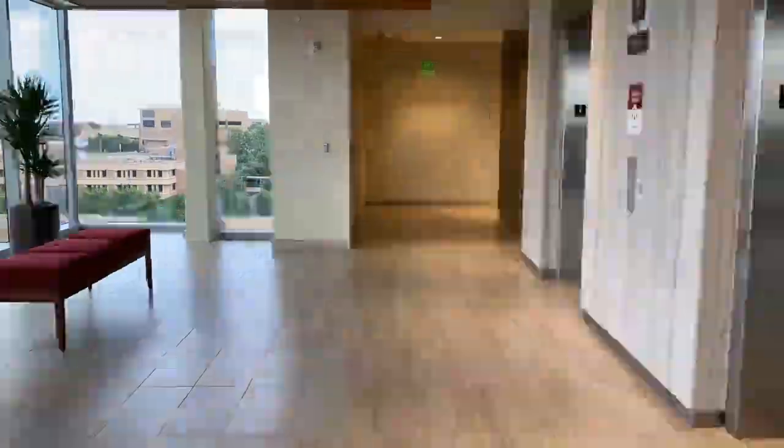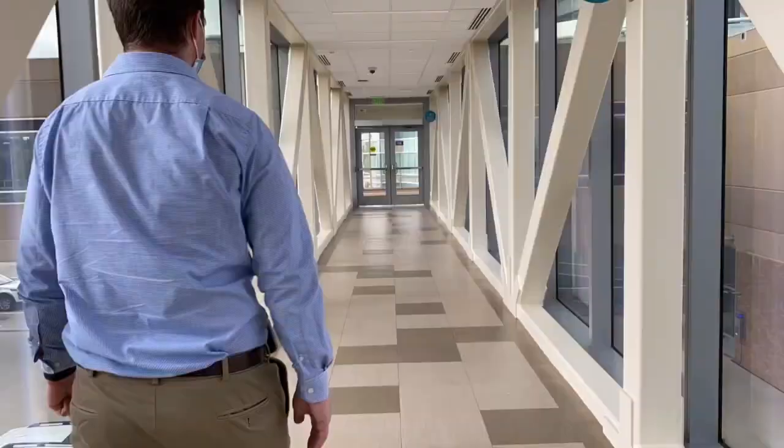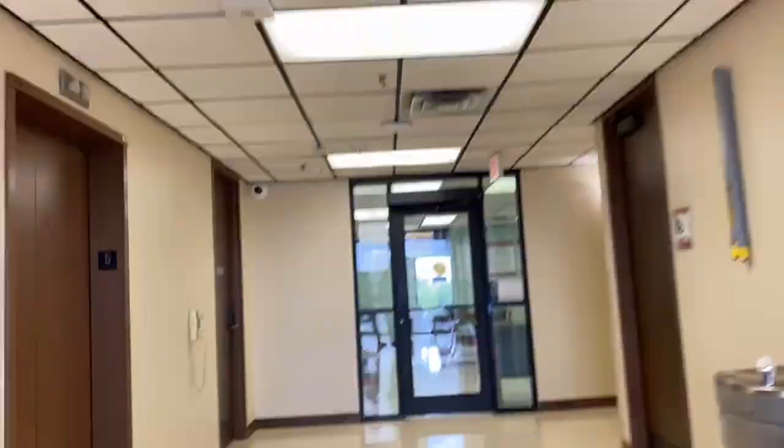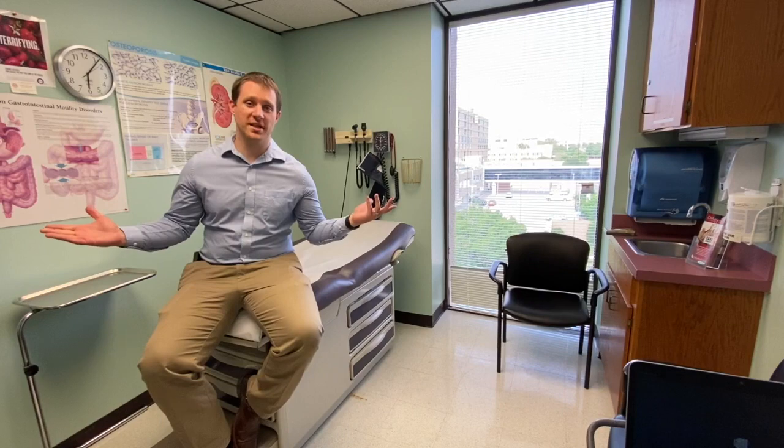Now let's head over to our outpatient clinic. This is one of our standard clinic rooms. We have a half day of continuity clinic on the OU side here once a week, in addition to a half day of continuity clinic at the VA once a week.